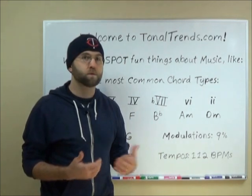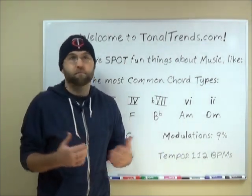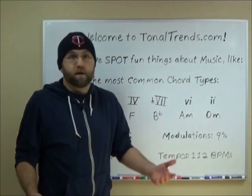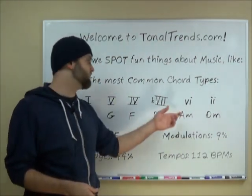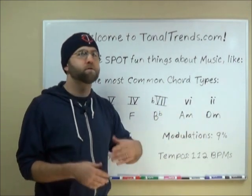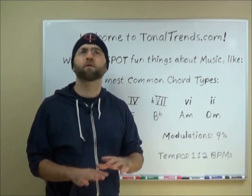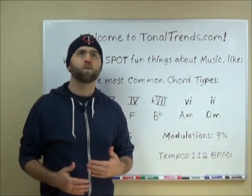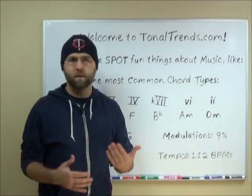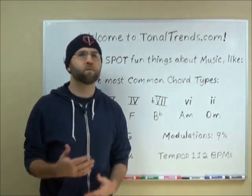Long story short, I went out and collected a bunch of data and figured it out for myself — it took me a while. The next most popular pop chords after the one, four, and five are the flat seven, minor six, and the minor two. In total, there's arguably anywhere from 26 to no more than 50 chord triad types people use in any given song, with about as many ways to spice up those chords by adding notes or moving notes around.